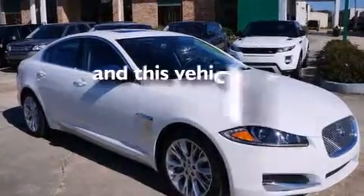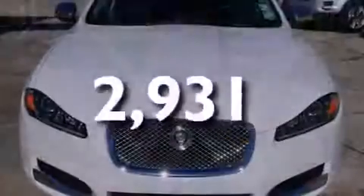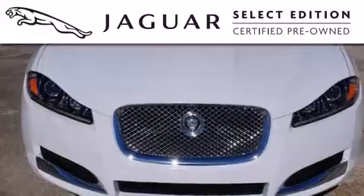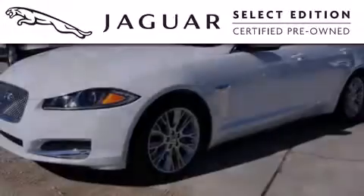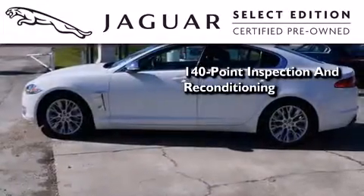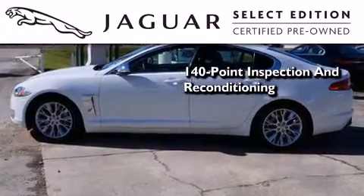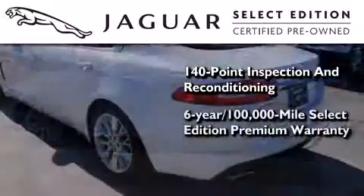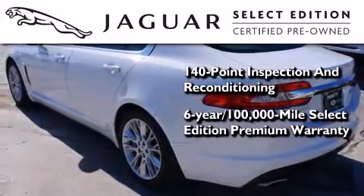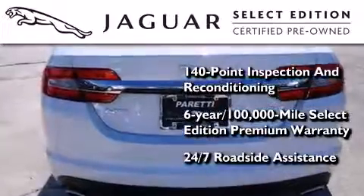This vehicle has less than 3,000 miles. All the beauty and distinction of a brand-new Jaguar can be found in this select edition certified pre-owned model. As a part of the certification process, it went through a 140-point inspection and now comes backed by a six-year, 100,000-mile warranty with zero deductible and 24-hour support from Jaguar roadside assistance.